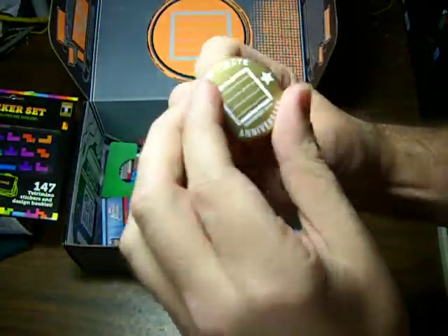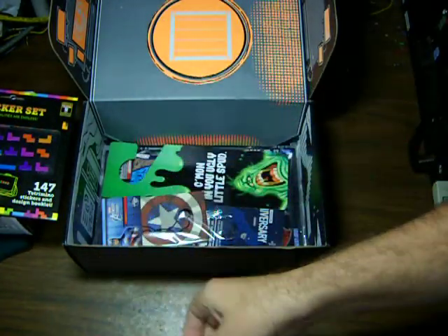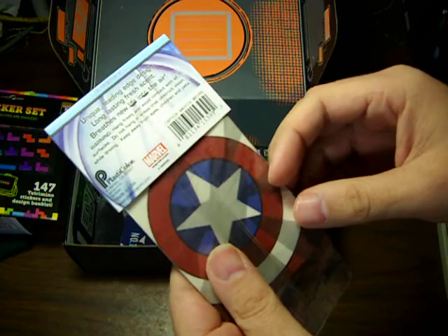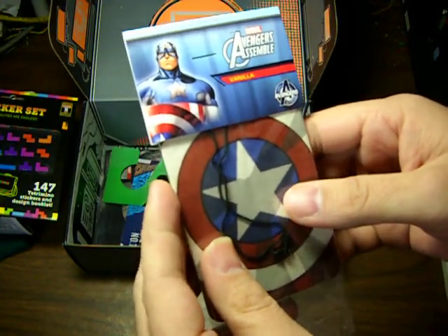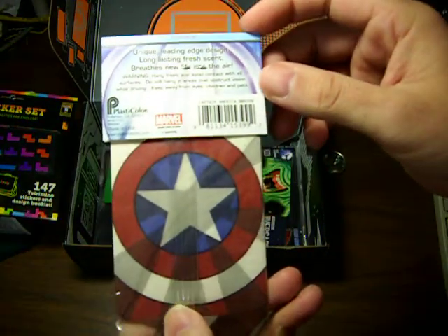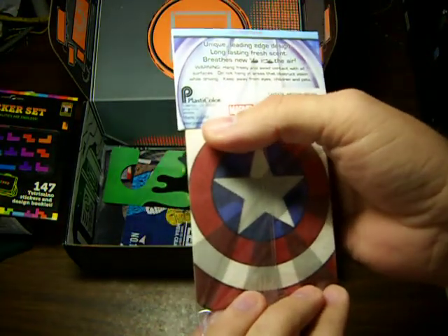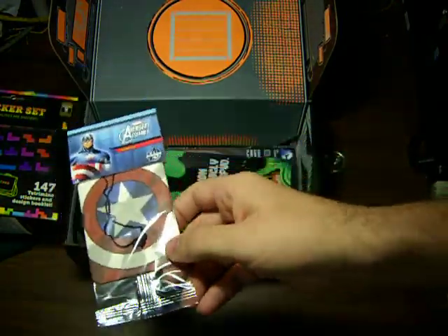There's the button — the Anniversary Edition is what this is. Oh, you got to be kidding me. Avengers Assemble — this is an air freshener for your car. Captain America air freshener in vanilla. Made in the USA. Only in the USA would we make air fresheners out of anything.